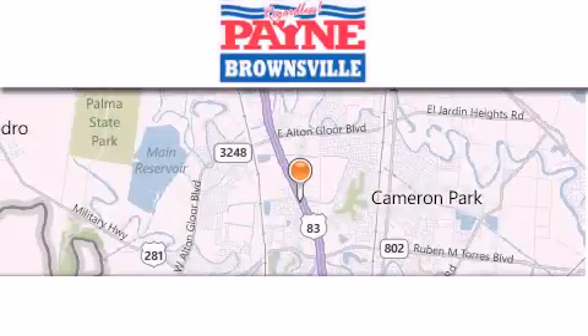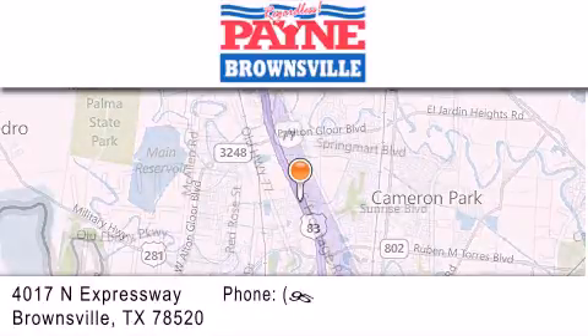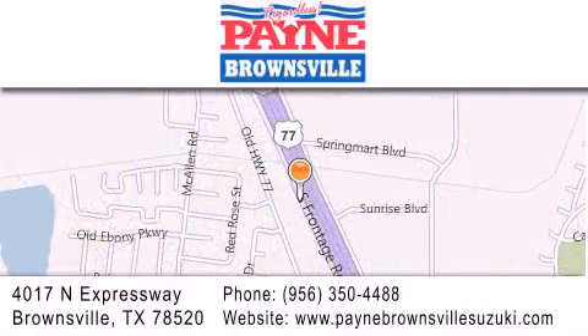Thank you for considering Payne Brownsville for your next luxury vehicle. If you have any questions, please visit our website, give us a call, or stop by our dealership at 4017 North Expressway in Brownsville.